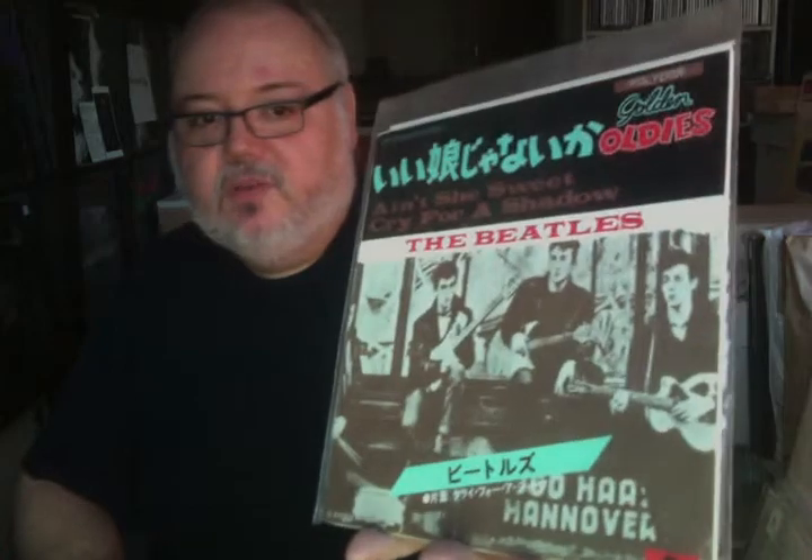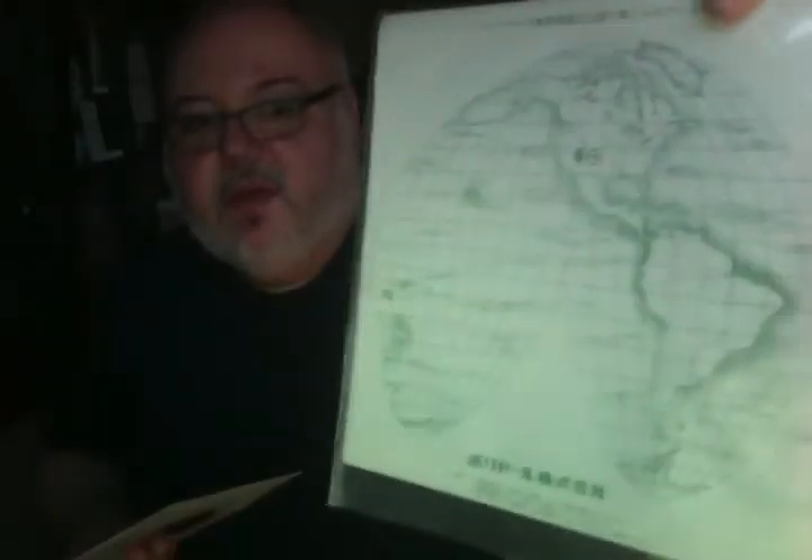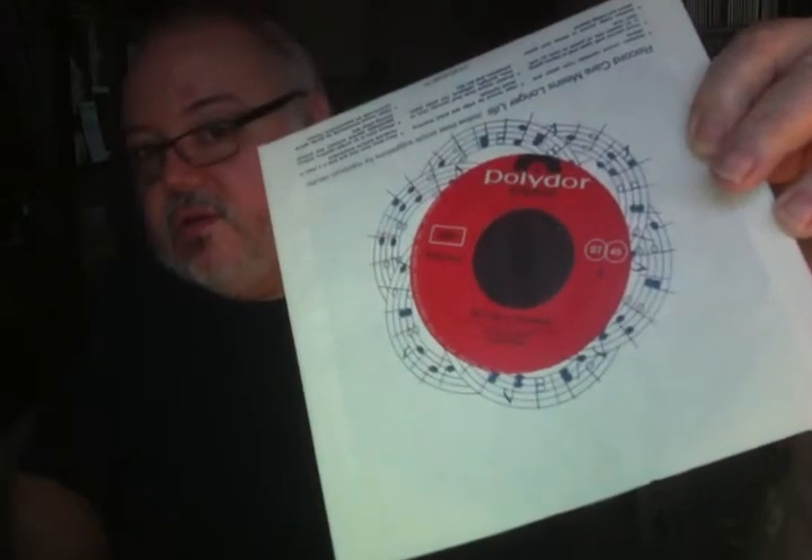Now we're going to start with a big chunk of Japanese 7-inch discs. This one is early, early Beatles — this is with Tony Sheridan, Ain't She Sweet and Cry for a Shadow. Japanese pressing on the Polydor label. Let me pull this one out, because there's a matching one that goes with it and it's going to look pretty much the same. Here's the back of it, interestingly enough. As you can see, it's just the standard Polydor label. Japanese pressing, however. So I got these a long time ago as well.